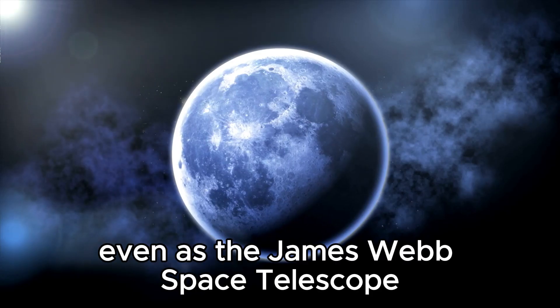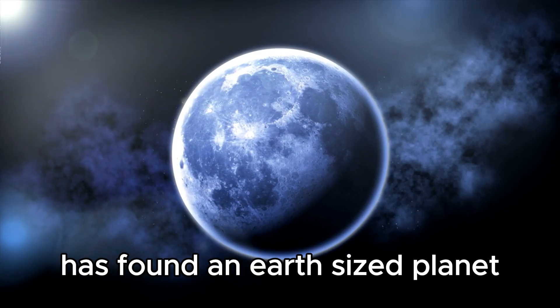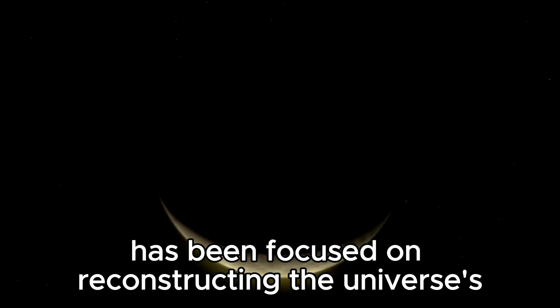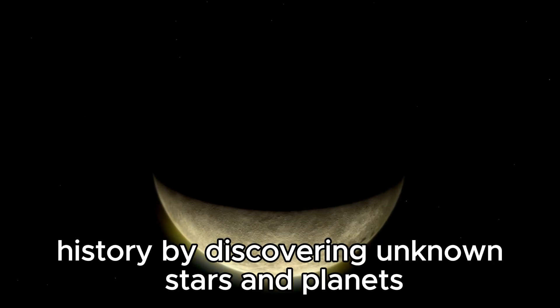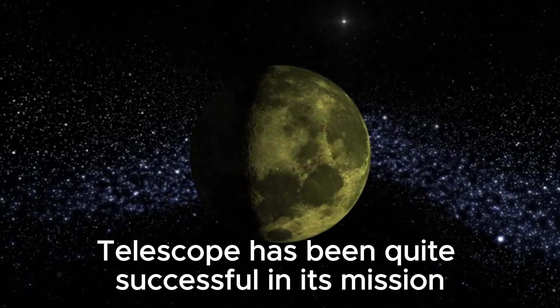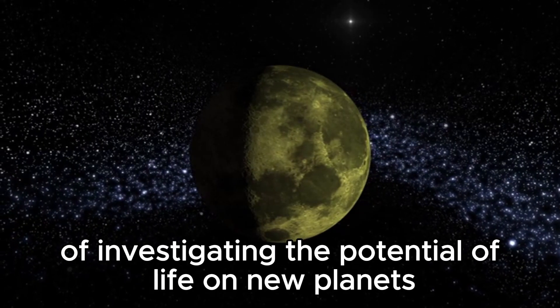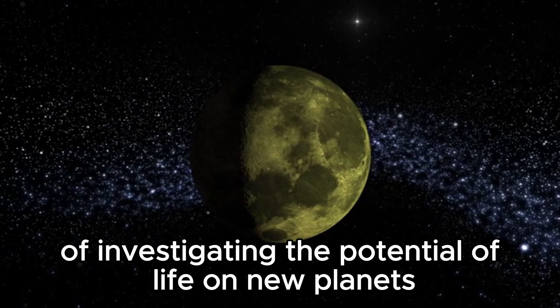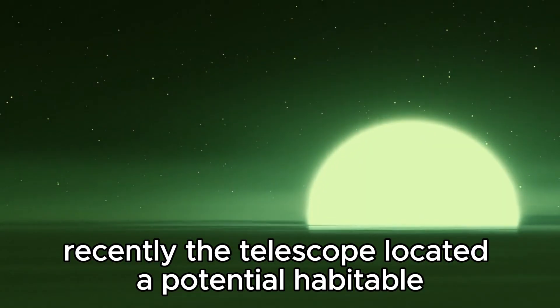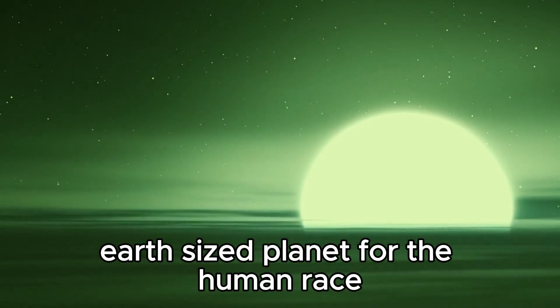The James Webb Space Telescope has been focused on reconstructing the universe's history by discovering unknown stars and planets. It has been quite successful in investigating the potential of life on new planets. Recently, the telescope located a potential habitable Earth-sized planet for the human race.